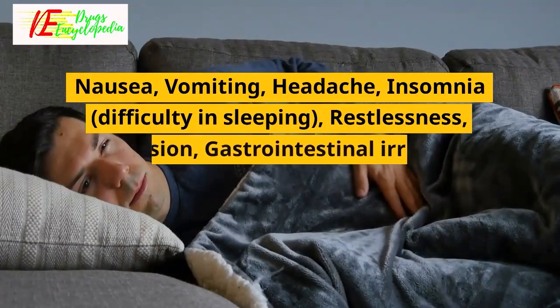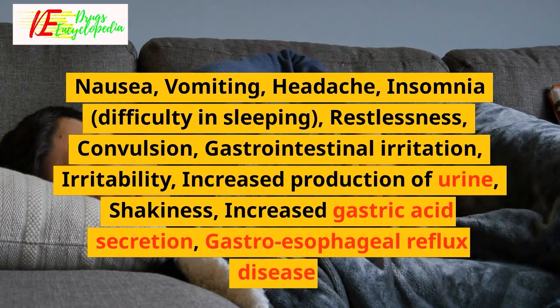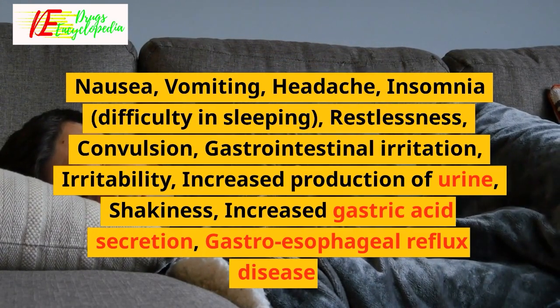Common side effects of Aminophiline include nausea, vomiting, headache, insomnia, difficulty in sleeping, restlessness, convulsion, gastrointestinal irritation, irritability, increased production of urine, shakiness, increased gastric acid secretion, and gastroesophageal reflux disease.